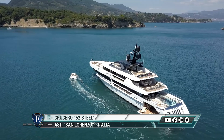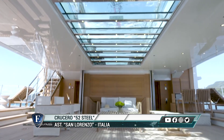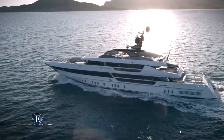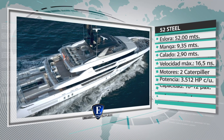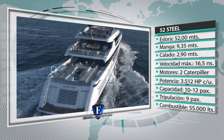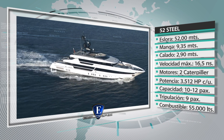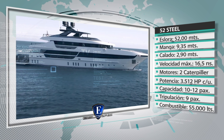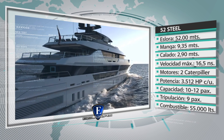Basado en la experiencia obtenida con el exitoso 46 Steel, el 52 Steel combina la elegancia refinada y las líneas atemporales típicas de un yate concebido por San Lorenzo, junto con innovaciones técnicas avanzadas como el exclusivo Beach Club Garage y el uso extenso de vidrio a bordo. Sus principales características son: eslora total 52 metros, manga 9,35 metros, calado 2,9 metros, velocidad máxima 16,5 nudos, motores dos Caterpillar C3512 HP de potencia cada uno, alojamiento para huéspedes de 10 a 12 personas.